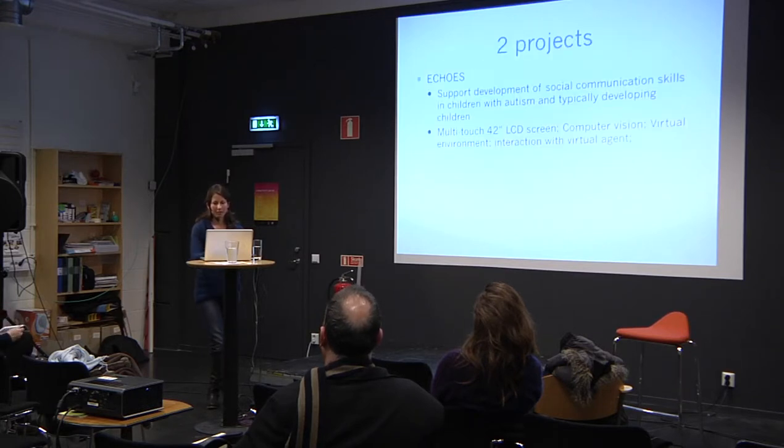I'm going to compare two projects. The first one, ECHOES, was completed last year. The aim of the project was to support the development of social communication skills in children with autism, and also typically developing children aged five to seven.